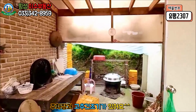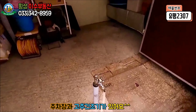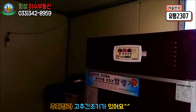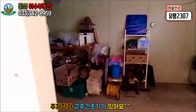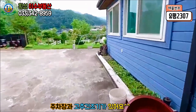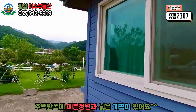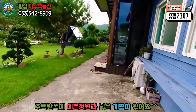출입문은 큰 미다지 문이 설치되어 있습니다. 주차장 옆쪽으로 작은 창고가 준비되어 있으며 수전과 고추건조기가 설치되어 있고 비오는 날에도 야외활동이 가능한 공간이 준비되어 있습니다. 우측으로 보이시는 파란색 건물은 증축이 되어 있는 상태이며 방 한 칸이 설치되어 있습니다.